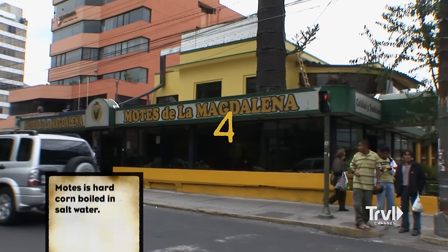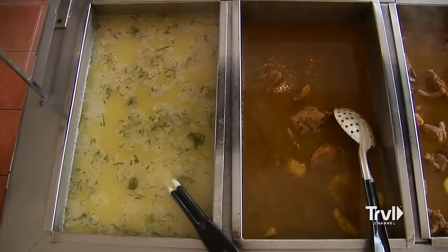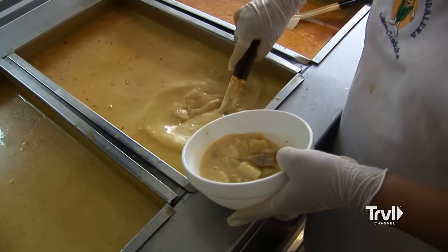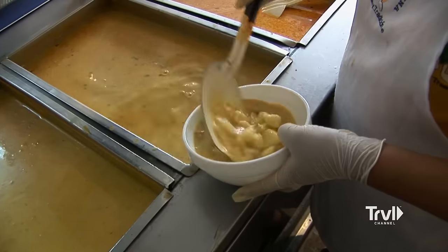This restaurant, named after the popular corn dish mote, is best known for its traditional soups. Honestly, you can't come to Ecuador and not eat soup. It's on every menu in town. It's cheap, easy to make in large quantities, and fortifying in cooler weather.